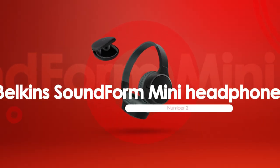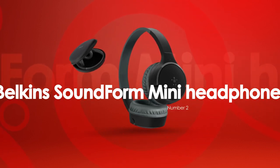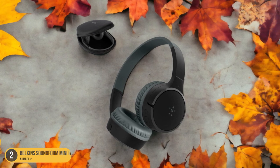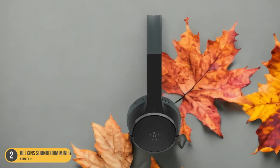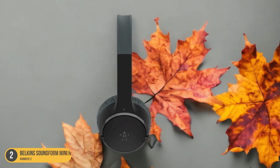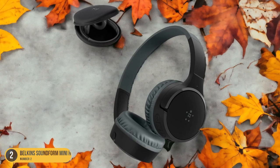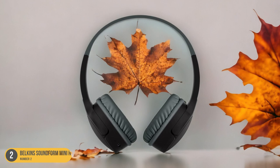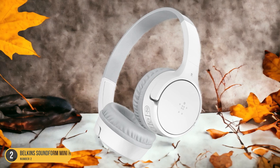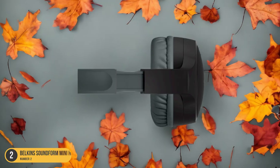At number 2, we have Belkin's Soundform Mini Headphones for online learning. These wireless headphones enhance the online learning experience with exceptional features tailored for educational use, offering a seamless connection that allows movement without being tethered to a device. The on-ear design is comfortable for extended wear during virtual classes, and the volume limiter at 85 decibels ensures safe sound levels. With a battery life of 30 hours, you can go through multiple school days without needing to recharge. The built-in microphone is perfect for participating in online discussions and virtual group projects, and the inclusion of a case makes it easy to store and carry the headphones between classes.